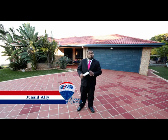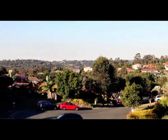Hi, I'm Junaid Ali from RE-MAX and welcome to 14 Ellis Close in Underwood. This hallmark home has all the hallmarks you're looking for, perched high up on an elevated position with fantastic 180 degree views.